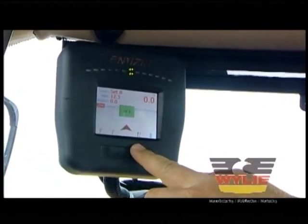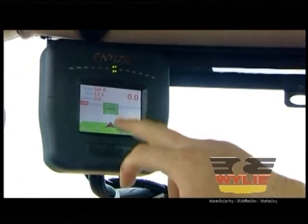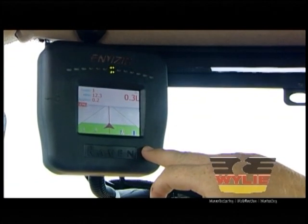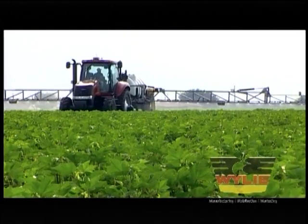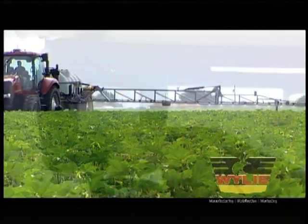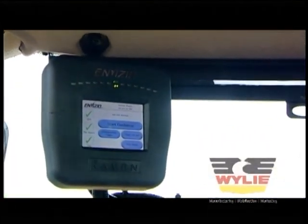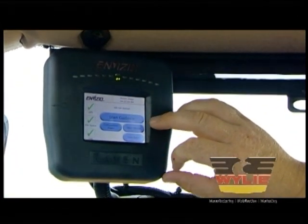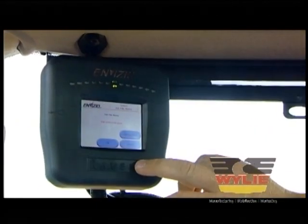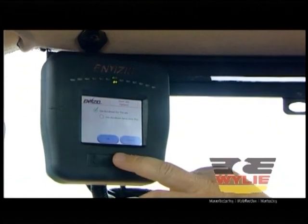No sprayer is complete without a superior control system. The Pivot Tracker comes standard with the Raven 450 automatic control, which monitors and maintains a constant application rate regardless of speed. The Raven 450 can interface with a variety of GPS components for guidance, auto boom control, as-applied mapping, variable rate application, and assisted steering.